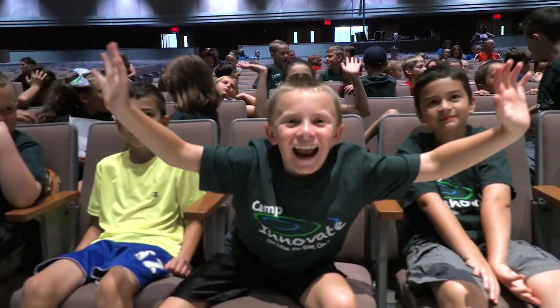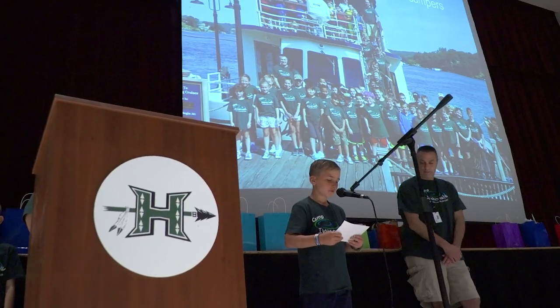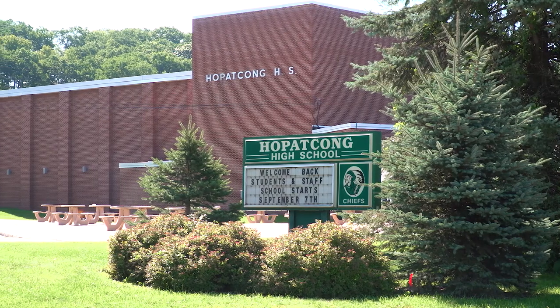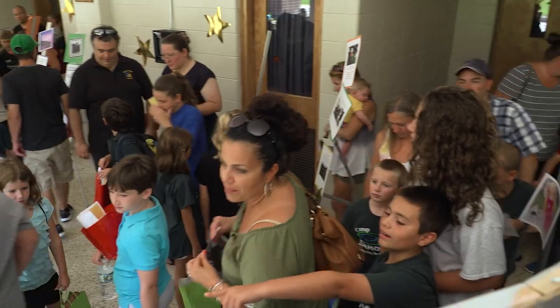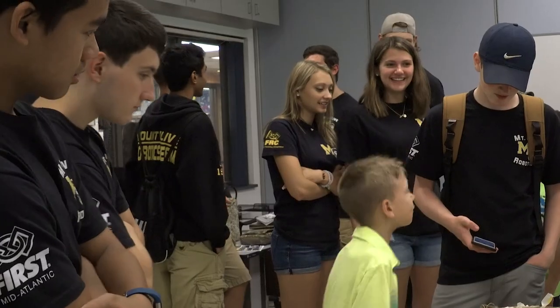Camp Innovate is extremely important to the community and the school district, and being a leader in that is very important to myself and my colleagues. It's something we can hang our hats on and say we're proud of here in Hopakon — hopefully other districts along the way will learn from us and we can be at the forefront of good education, fun education, and growing our town and making the kids successful.